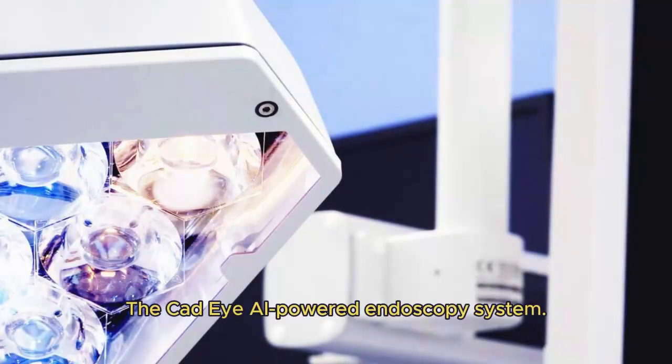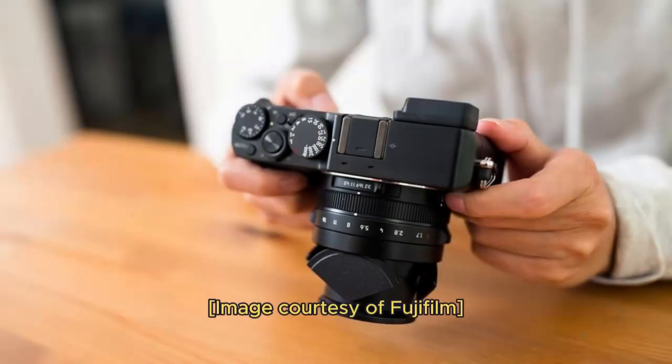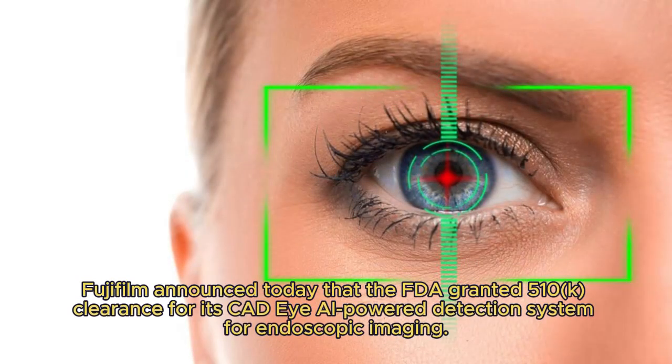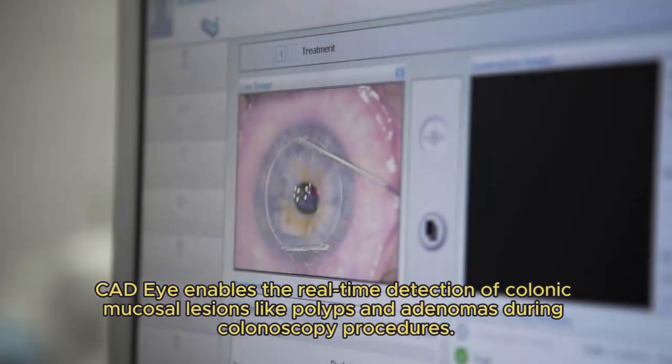The CADI AI-Powered Endoscopy System. Fujifilm announced today that the FDA granted 510(k) clearance for its CADI AI-Powered Detection System for Endoscopic Imaging. CADI enables the real-time detection of colonic mucosal lesions like polyps and adenomas during colonoscopy procedures.